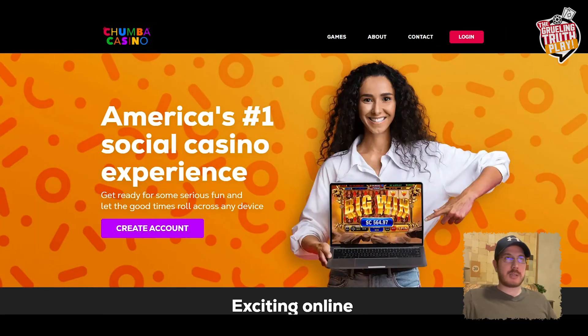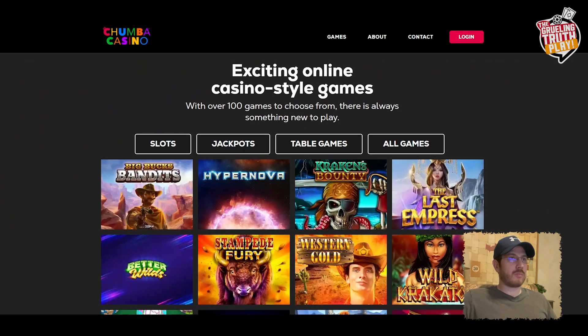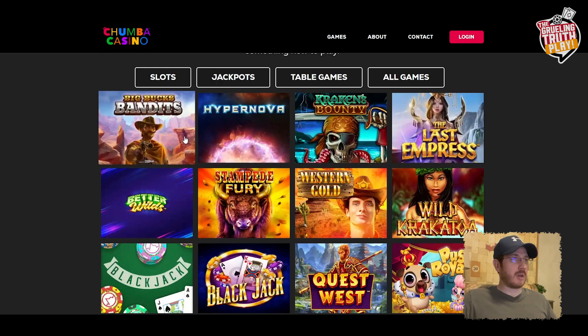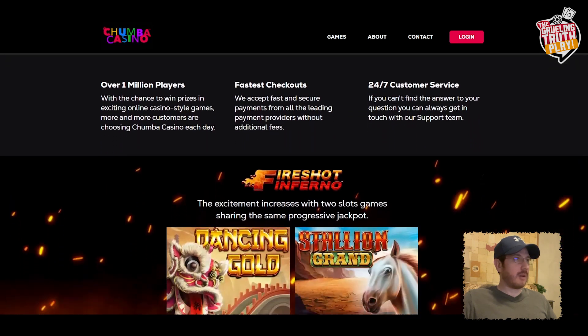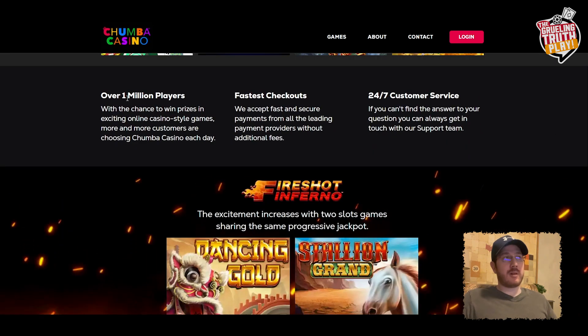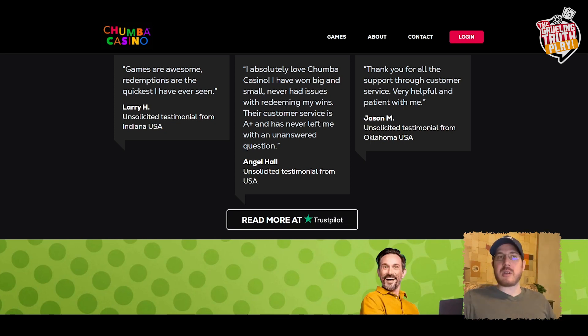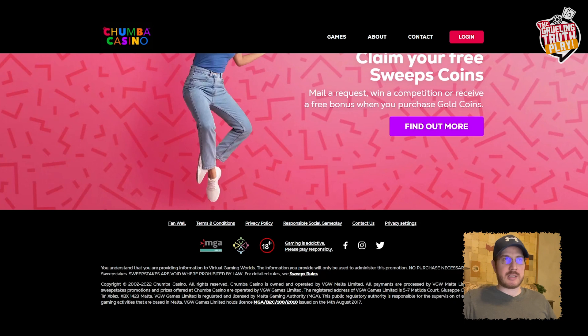So this is our homepage. They offer exciting online casino style games — a hundred games to choose from, including slots, jackpots, and table games. They're claiming over a million players, the fastest checkouts, and 24/7 customer service. They do have a good reputation on Trustpilot, but that still doesn't mean they're completely perfect. Chumba holds a gaming license from the Malta Gaming Authority, making it legal and safe to play in the US, excluding Washington and Idaho.